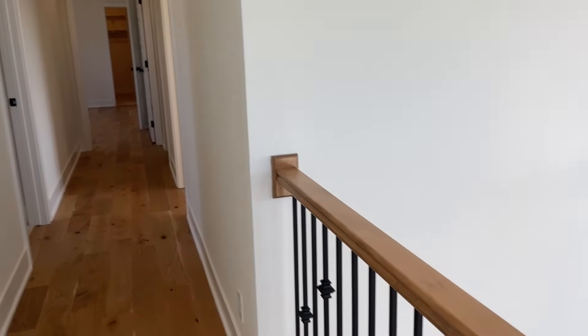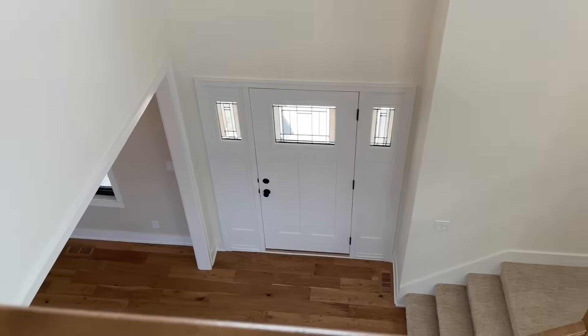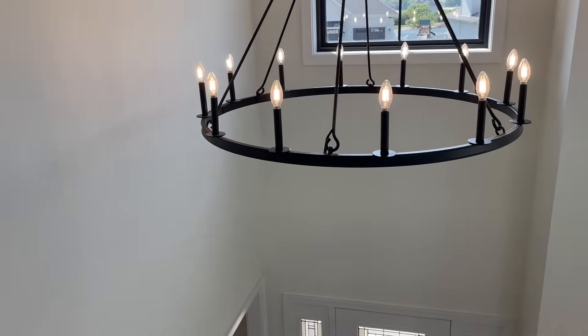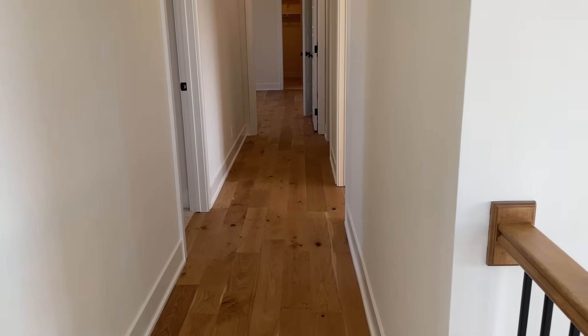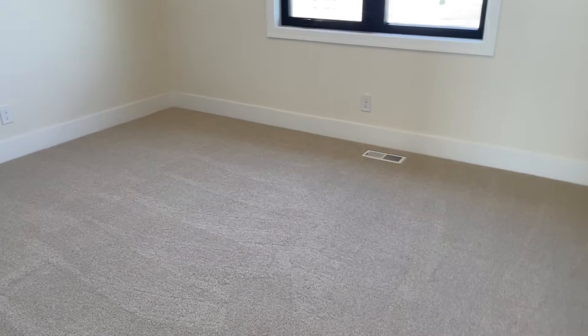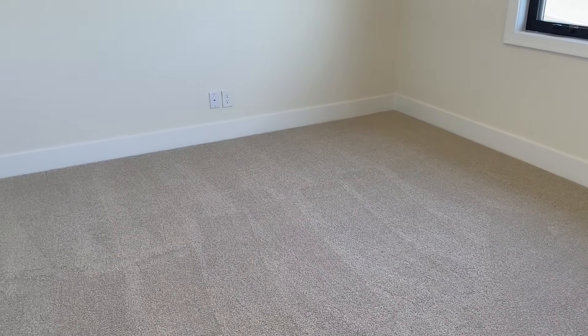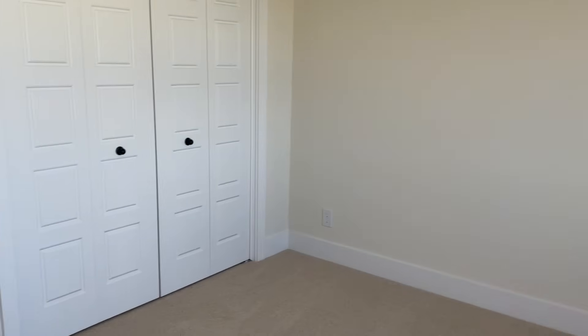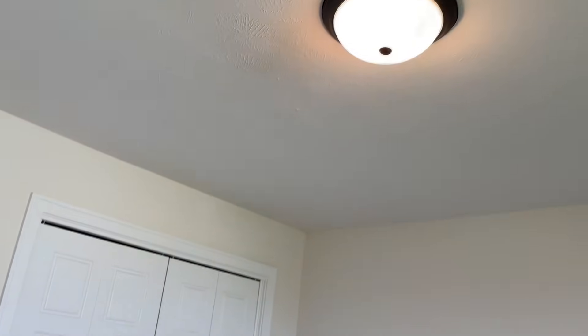Coming upstairs, we have our little landing area — the color turned out really pretty. We just love Alabaster. I wanted the hallway to be the same Alabaster as well. Going into my office — nothing much here, just standard carpet. It's a Stainmaster; I think the color name is Biscuit. We did regular bifold doors and of course the basic light fixture. I haven't decided what to decorate yet — maybe one day this will be my son's playroom.